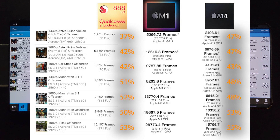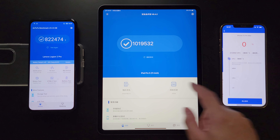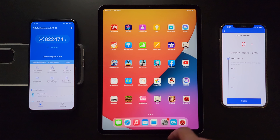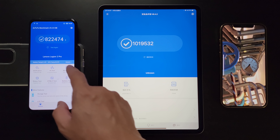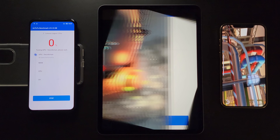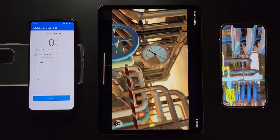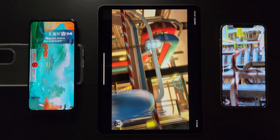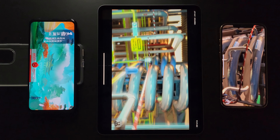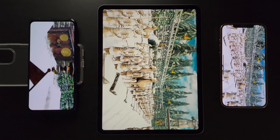Our next test will be AnTuTu Bench, which is a more comprehensive benchmark covering the CPU, GPU, RAM, and storage — basically everything. I have to mention that the app version on iOS and Android are not the same, so they may not be directly comparable across platforms. However, it is still comparable across iOS devices, meaning you can see how much better the M1 is over the A14.